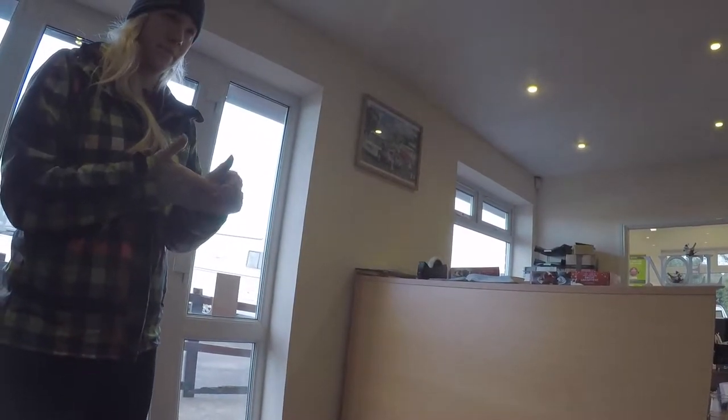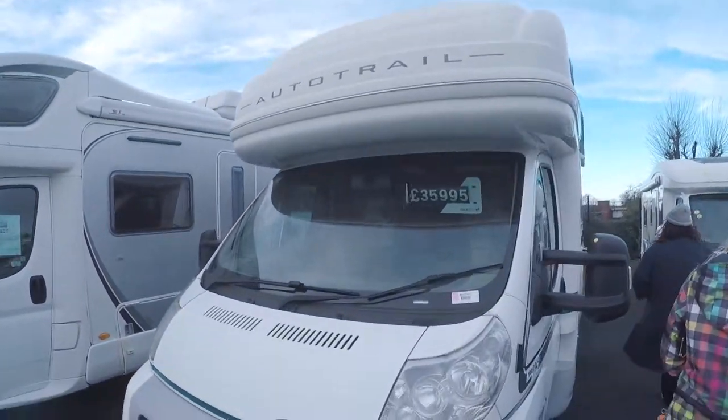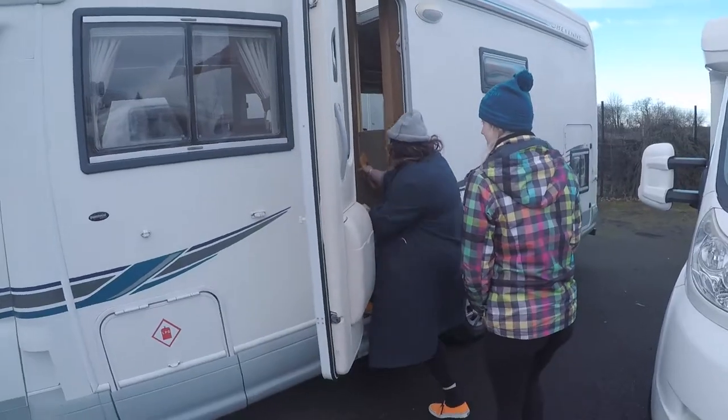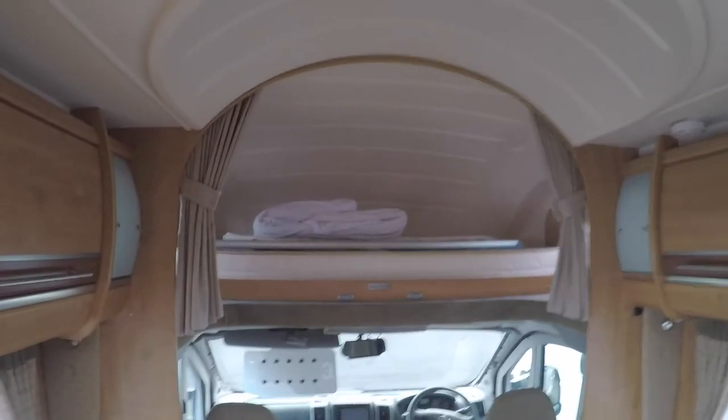The Cheyenne 696G — that's it, yeah? Yeah. Can we just make our way around and have a look? Yeah, just wander around, they're all open. This one — this is the one we've been looking at for quite a while now. Auto Trail. This is the Auto Trail Cheyenne we've been looking at.